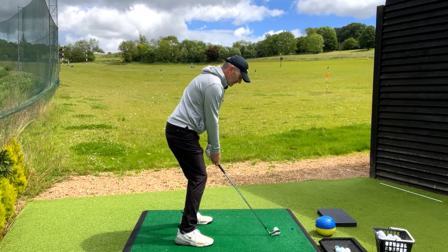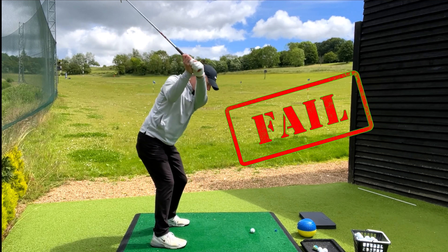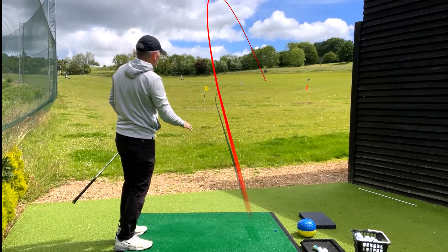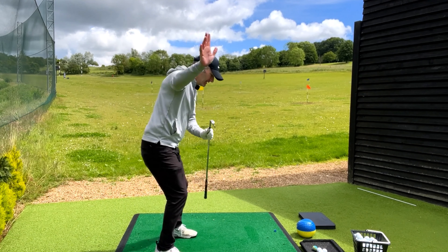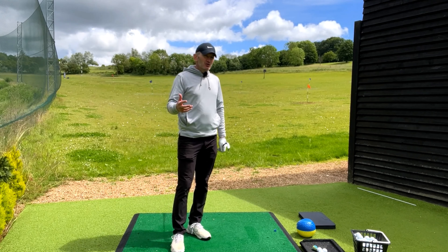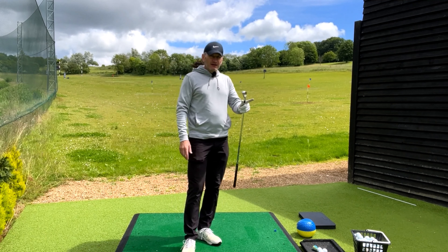Equally, I can take it away on the inside and still try and hit that fade. Those were extreme examples, but we can find the desired impact from different positions. So the question is: do we just work on our adaptability and our skill in the downswing, or is there something really important that we're missing in the backswing? Let's go and ask Mark.